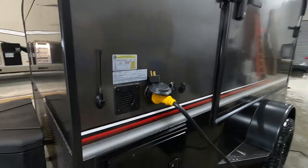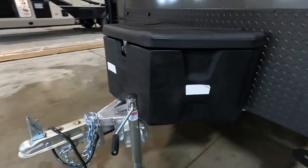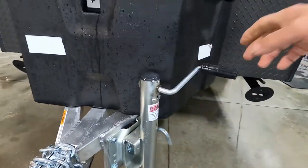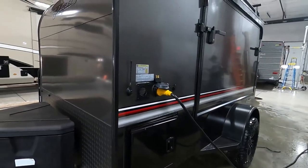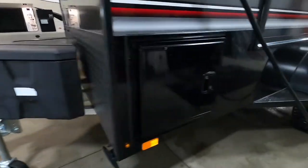If you arrive at the campsite, the first thing you do is level your unit. You have this little hand crank here to raise or lower. I do recommend getting a stick-on level and putting it on the side so you can tell when you're level.